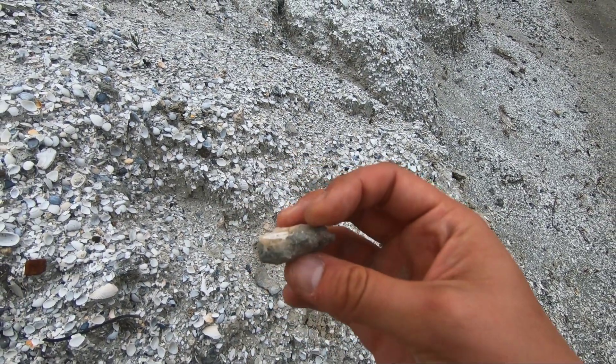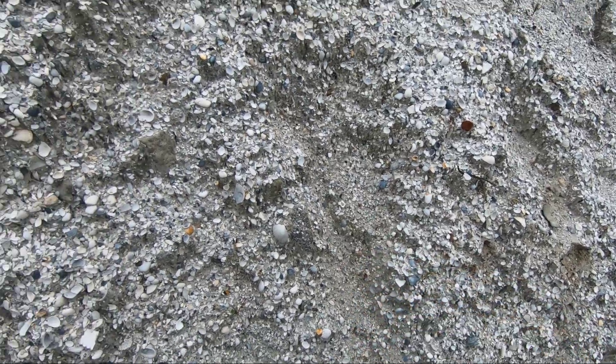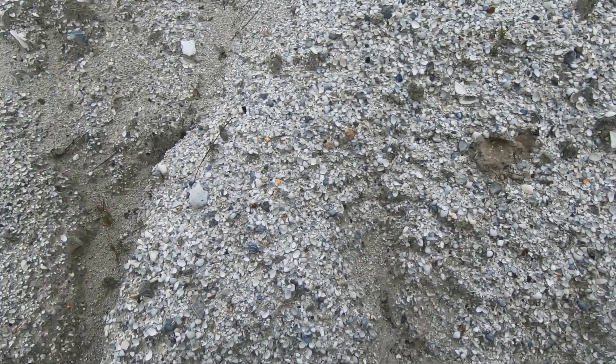Once we get back to the house, I'll rinse everything off and we'll get some cool looks at all of these. But yeah, that's totally, totally calcite. Well, I just found this, which shows very promising signs of calcite, but apparently Alexis found something amazing.